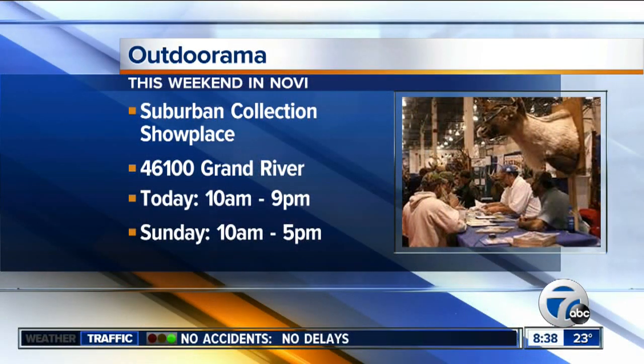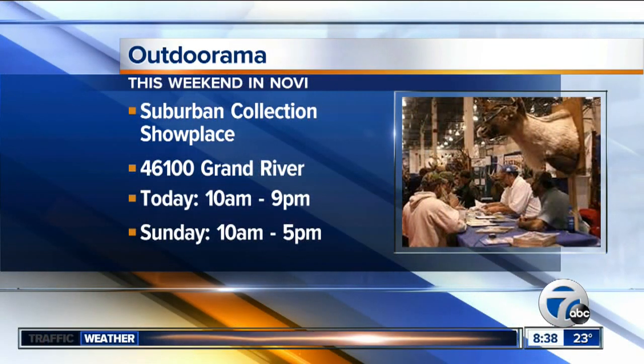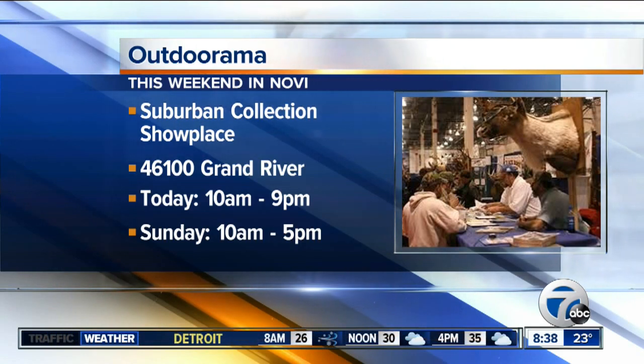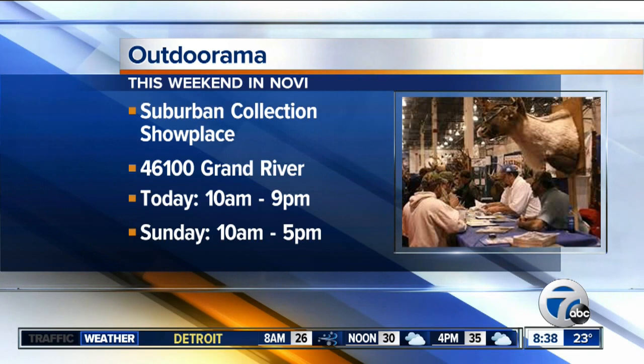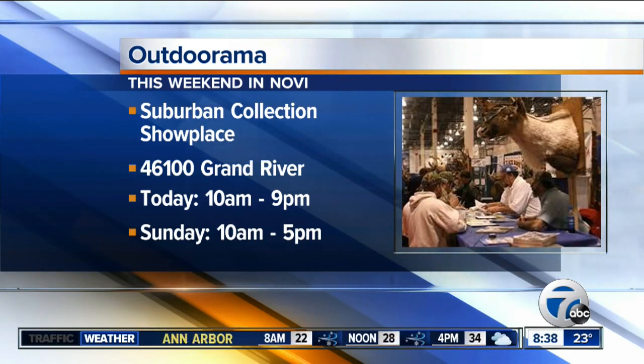If you want to come out here and have your chance at this, remember you've got to be a kid — I'm actually a big kid, so that works to my advantage. It runs from 10 until 9 today. Costs to get in for adults is $10. Children 6 to 14 is $5, and children 5 and under is free. The Outdoor-rama runs 10 to 5 tomorrow, same prices. All happening at the Suburban Collection Showplace in Novi. I'm Nima Shaffei, back to you.